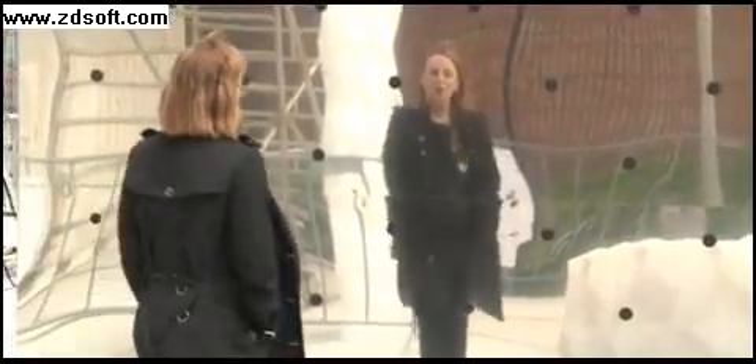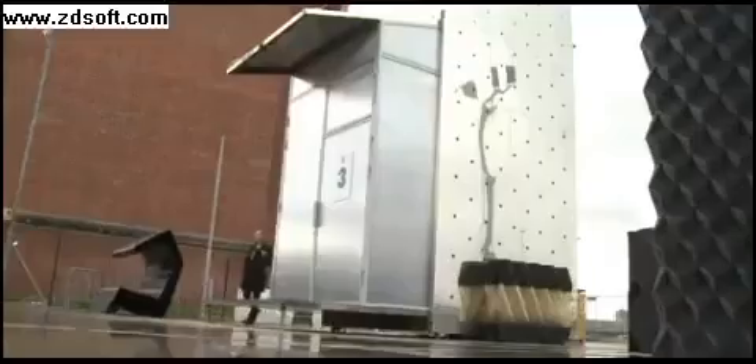Forget bricks, tiles and wooden beams. If you want to build a house of the future, all you need is some plant oil and a huge 3D printer. This is the ultimate do-it-yourself project.